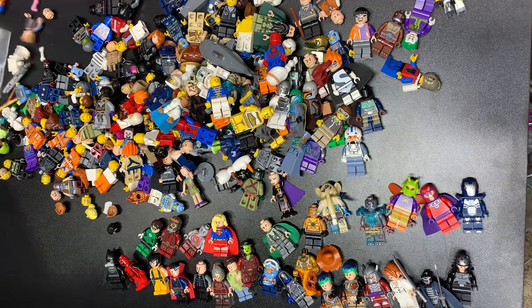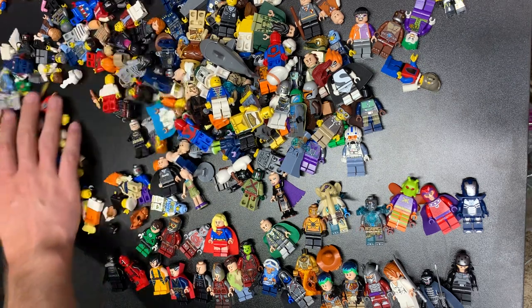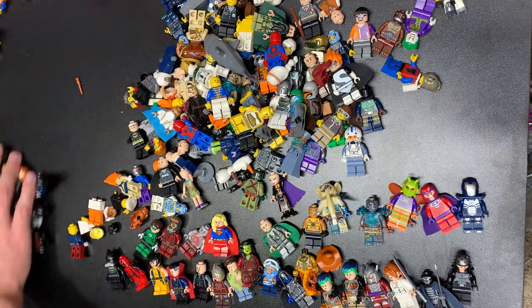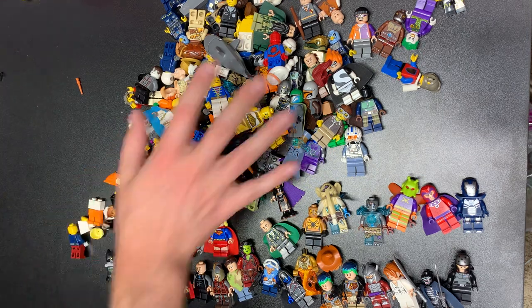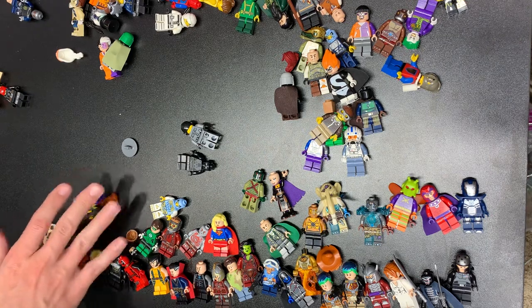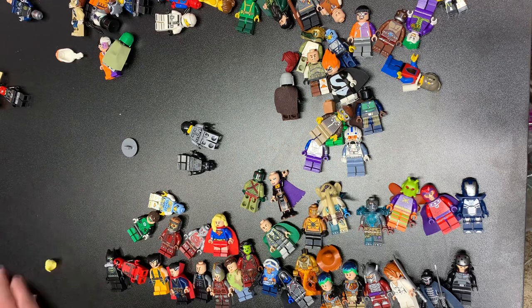That wraps up the first bag. We're gonna pour this stuff into here for a little bit of ASMR for you guys. And then we'll pour the second half of the bag. What a haul so far — I will take that. A dollar a figure gets you rich at this point.